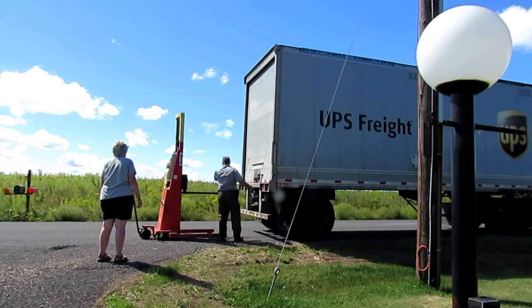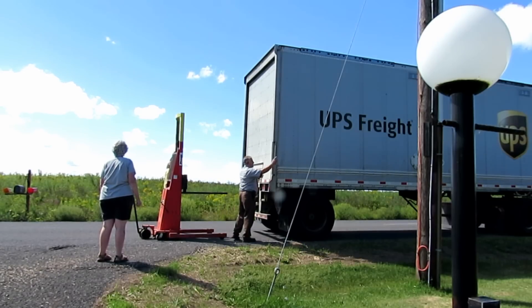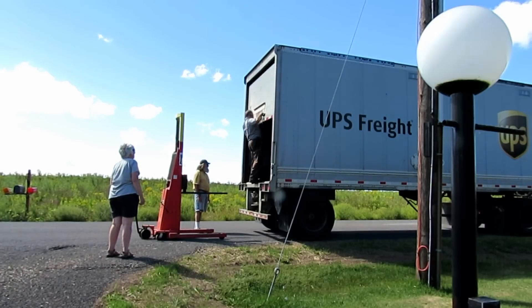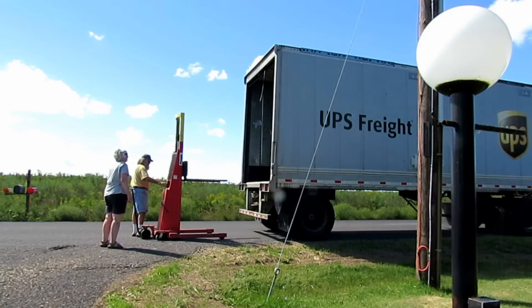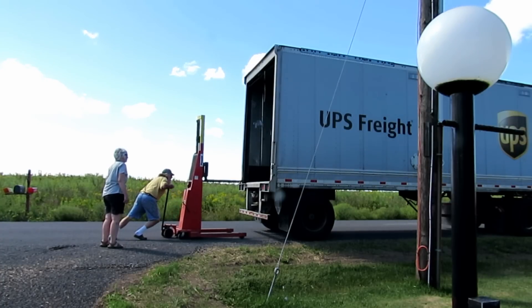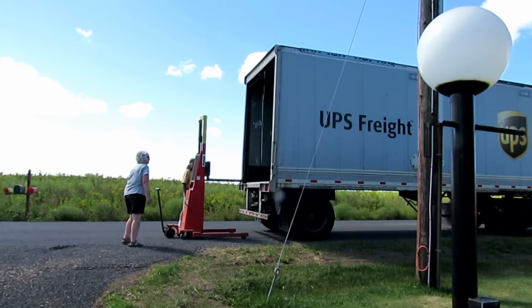The poor guy — they shut down the road he was coming in on and he had a long detour to get to my house. I felt sorry for him, but he seemed like a really nice guy and he found his way around it. I've got that presto lift out that I use for unloading stuff, and it's time to get it off the truck.